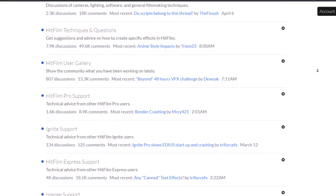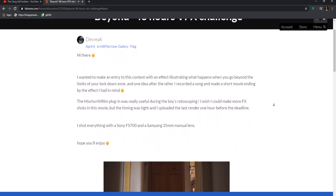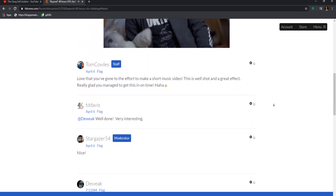Number two: forums. Need somewhere outside of YouTube to share your thoughts? Head on over to the FX Home Forum. It's a place created for getting help with the software, discussions on filmmaking, techniques, and a gallery of your work to share with the community. We all check and post on the forum regularly, so it's a great place to get your work noticed or even get feedback on.